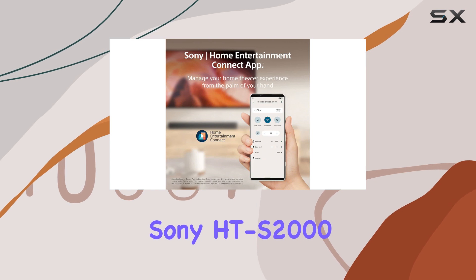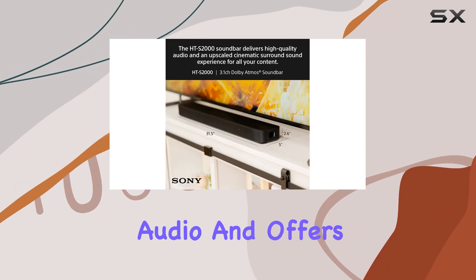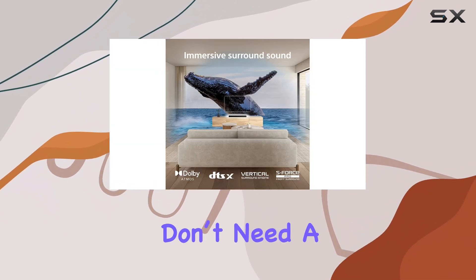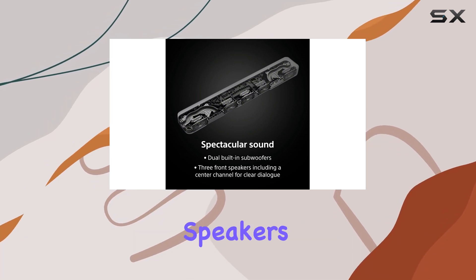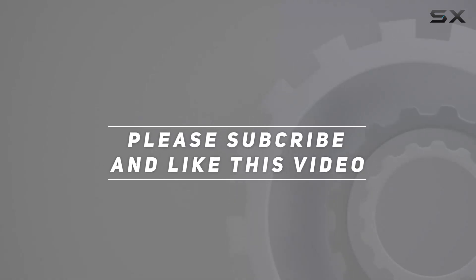Overall, the Sony HT-S2000 is a good choice if you're looking for a compact soundbar that enhances TV audio and offers decent vocal clarity. It's best suited for those who don't need a full surround sound setup or deep bass but want to step up from their TV's built-in speakers. Check out the video description for updated pricing, and thank you for watching.